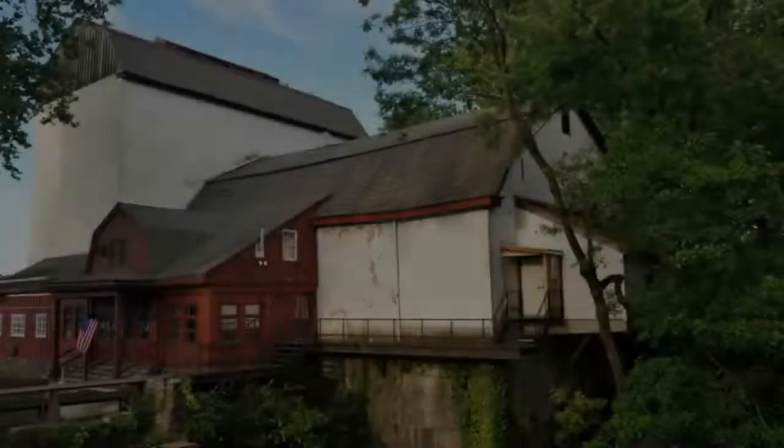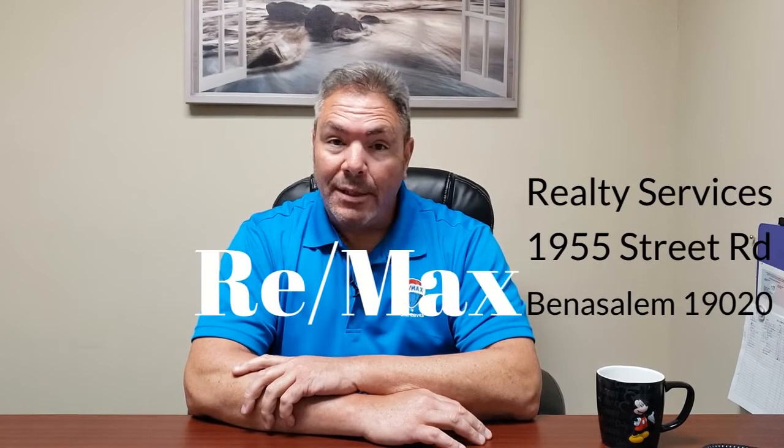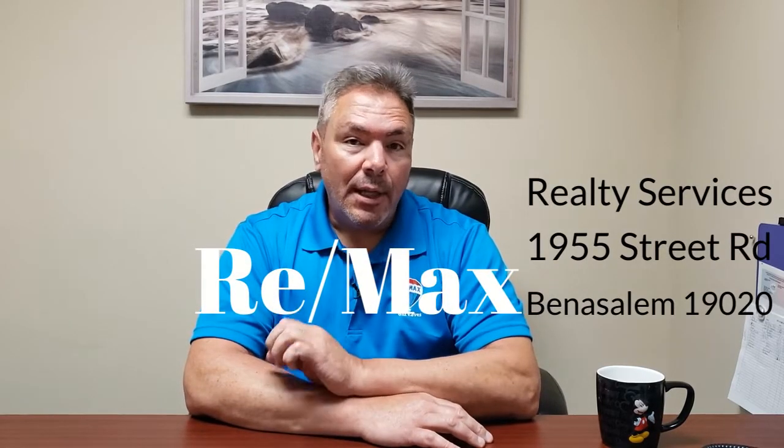Selling your estate in the summer — is it different? A little bit. Stick around, I'll tell you how. Hey, this is Bill Eaves, Associate Broker at REMAX in Ben Salem. I'm going to give you some tips for selling your house or estate house in the summertime, where it is a little different.